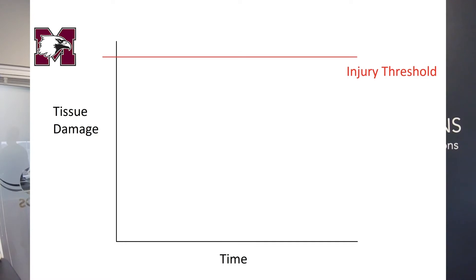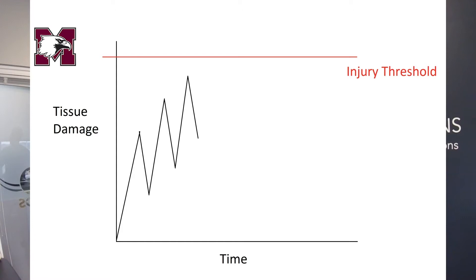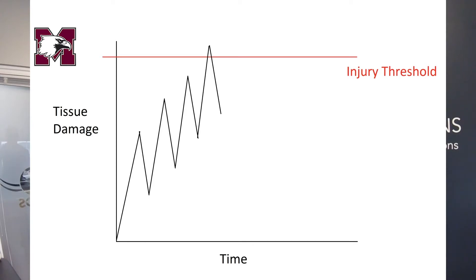On a graph, a running injury looks something like this. On the x-axis there's time; on the y-axis is tissue damage. The red line across the top is our injury threshold — the amount of damage any given tissue in our body can sustain before we develop a running injury. Normally when we're running, tissue damage builds up in our system, we go home and recover and it drops back down. We go out the next day or a couple days later, it goes back up a little higher, then drops back down. Ideally, we want to keep this curve of running and recovery below that injury threshold line.